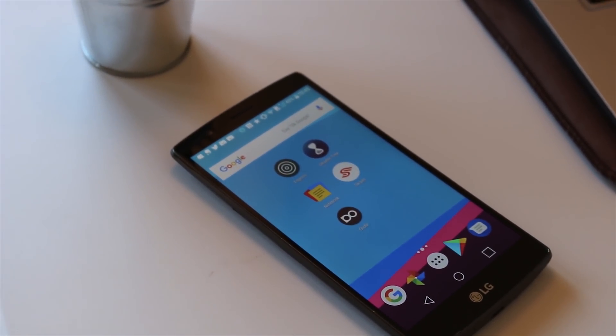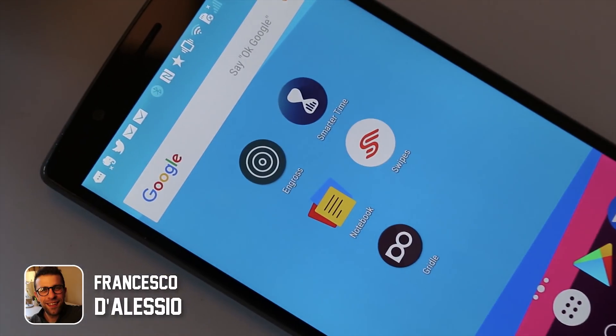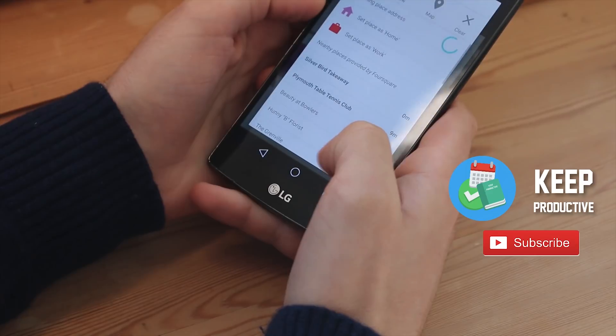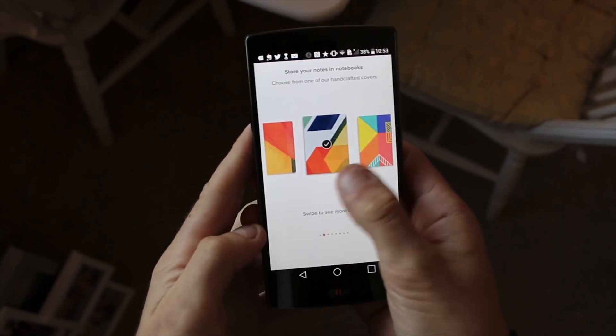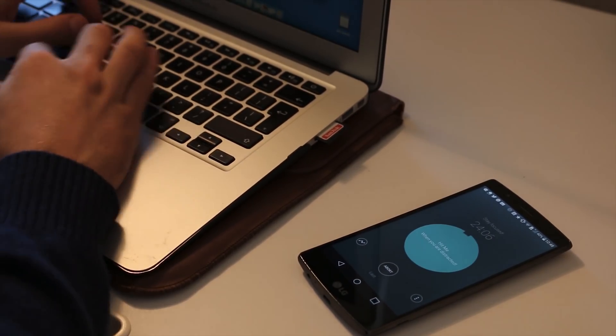Hello everyone in the TechDevoted community, thank you very much to Siraj for having me here on the channel and for the lovely warm welcome. My name is Francesco and I run a YouTube channel all about productivity apps and resources — talking about all those things to help you get more done in your day. Feel free to follow me over on there and also to follow TechDevoted if you haven't already.